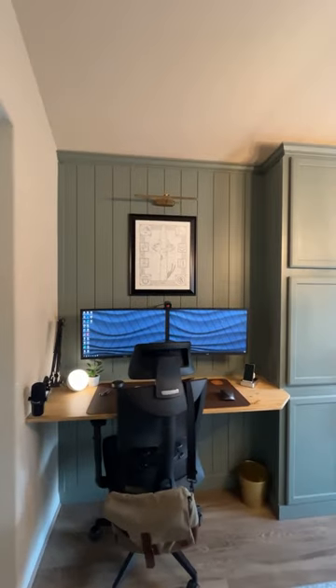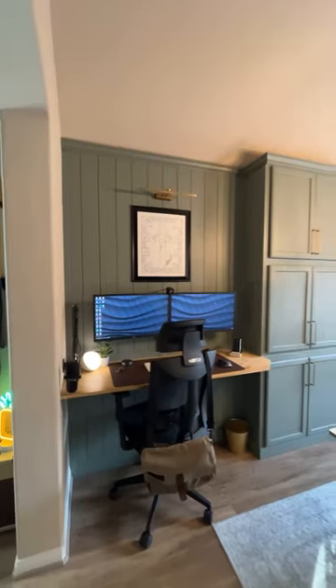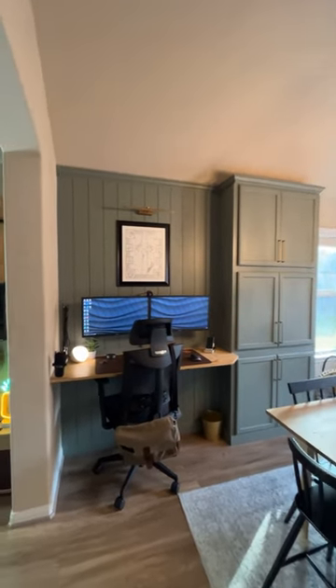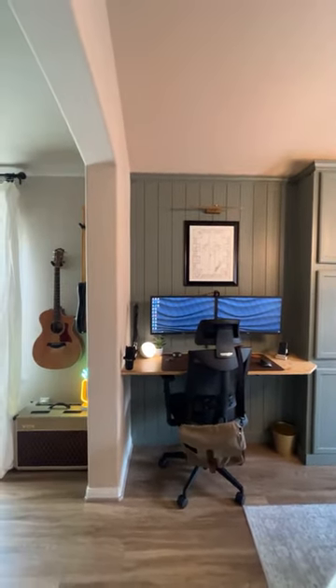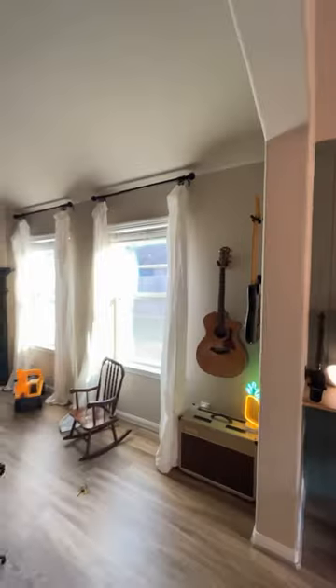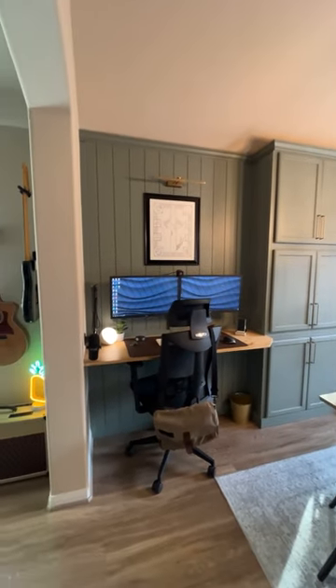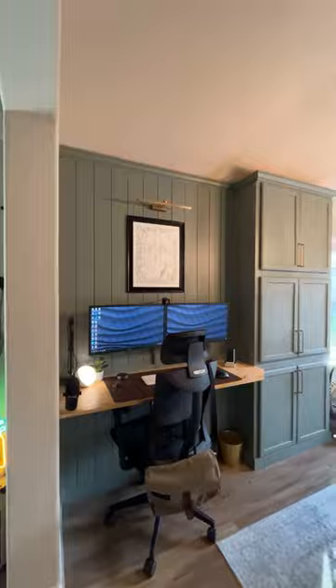What I like is that it's out in the open. I'm surrounded by windows here in the kitchen and in the living room, so it's really nice throughout the day to have a bunch of extra light. I'm really close to the TV, close to the fridge — it just kind of works.